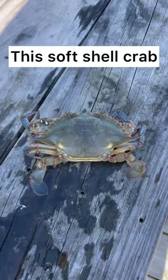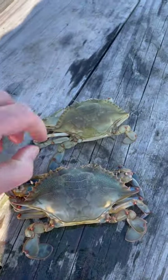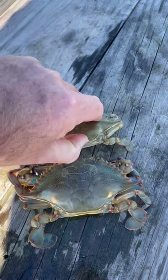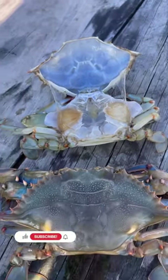Did you know this soft shell crab came from this shed? This soft shell crab right here actually backed right out of this shed to be this big. So this size right here was all inside of there, and you can see all that's left when the crab backs out — of course it's hard shell and stuff, but also some lungs and just other little pieces of cartilage inside there.